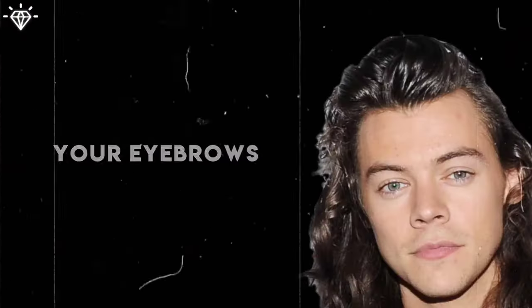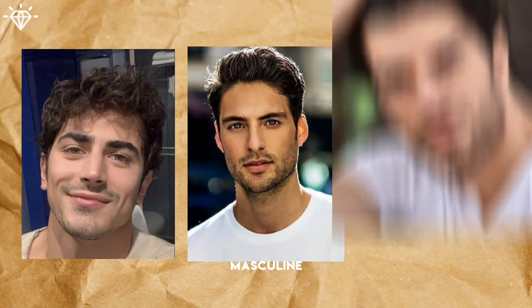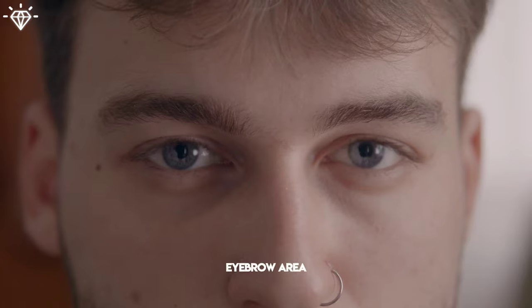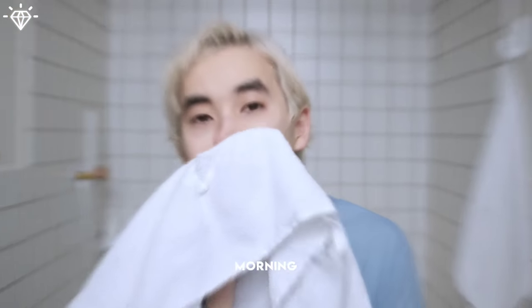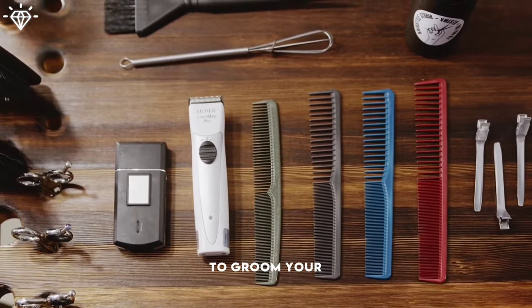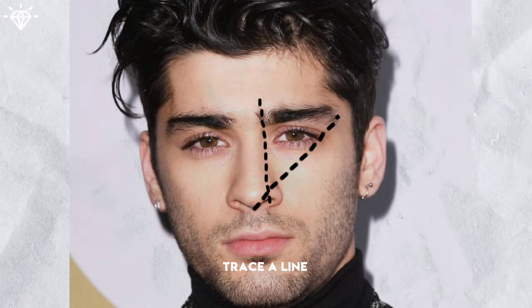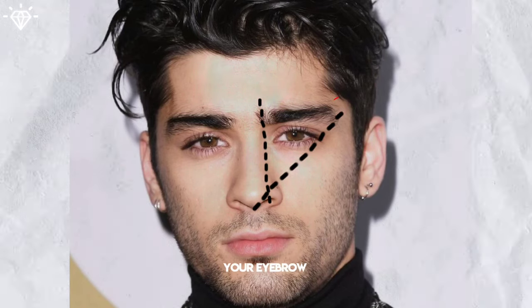Your eyebrows can dramatically change the appearance of your face — full and thick eyebrows look more masculine and attractive. Warm up a small amount of coconut or rosemary oil in your hands and massage it into the eyebrow area; you can leave the oil on overnight and wash it off in the morning. This will make your eyebrows fuller and thicker. Don't forget to groom your eyebrows: imagine a line from your nostril to your brow bone — that's where your eyebrows should start. Trace a line from the tip of your nose to the outer corner of your eye — that's where your eyebrow should end.